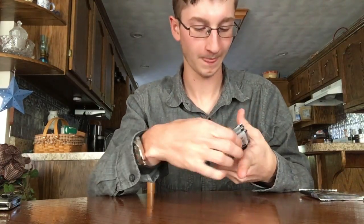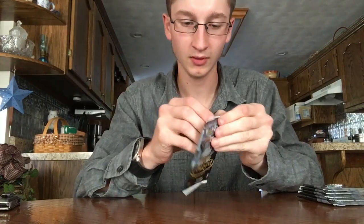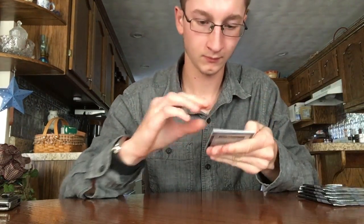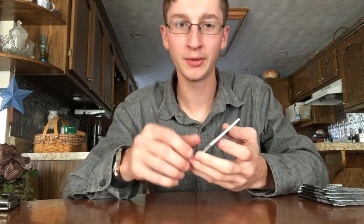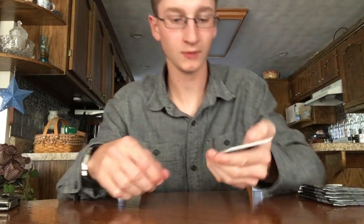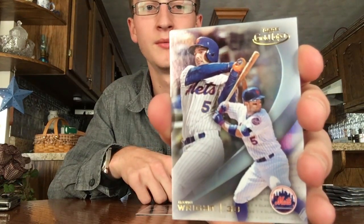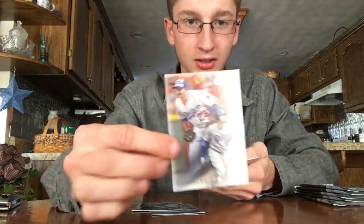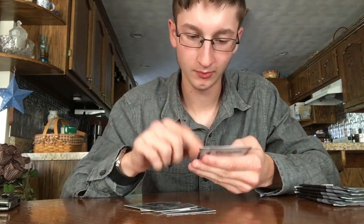Starting with pack one, taking my time. Here's what the base cards look like — these are all base. I think you get one numbered card per box. Carey Strzalski on Boston, my favorite team. David Wright — pretty nice base cards. Adrian Gonzalez. I like how they have two pictures of them on there.